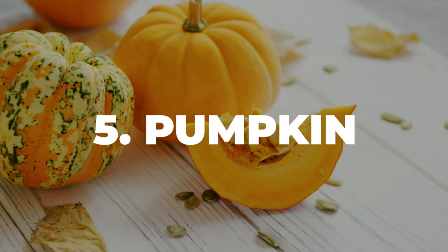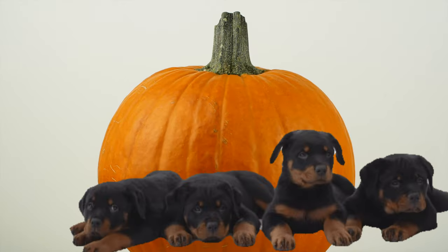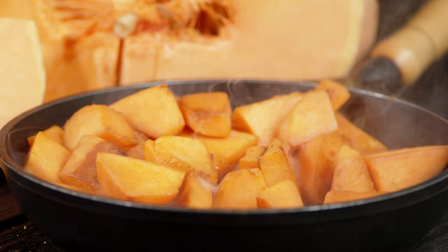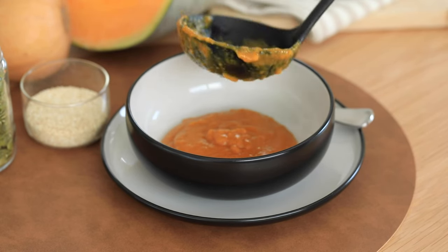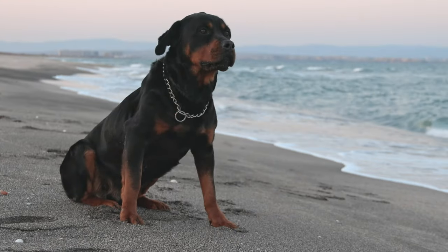Number 5: Pumpkin. Pumpkin is a real champ when it comes to helping out your Rottie's digestive system. You can mix some plain pumpkin without any fillings into their regular food. Around 1 to 4 tablespoons of boiled pumpkin, depending on your dog's size, can be added to their meal a few times a week. If you're using it to help with digestive issues, check with your vet for the best amount.